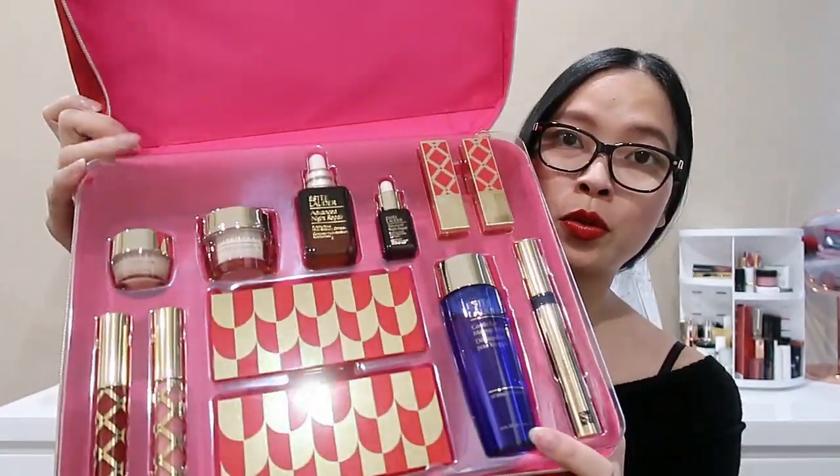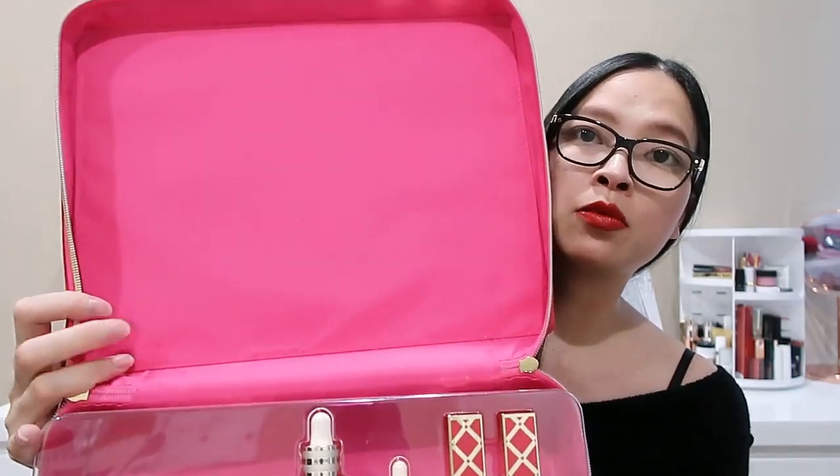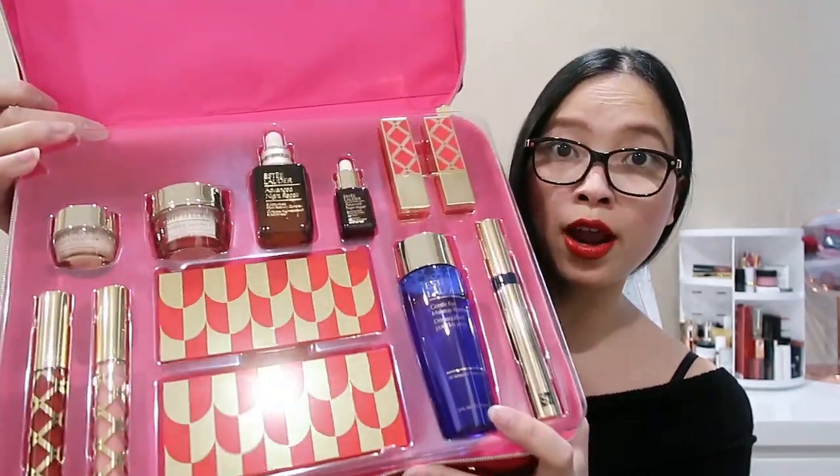It's been a very long time since I've purchased a Blockbuster set, so I'm very keen to try these products again. The last one I had — I still kept the train case and have been using it up until now. Everything is nicely secured and packed in the train case, and the inner lining is dark pink to contrast with the red.